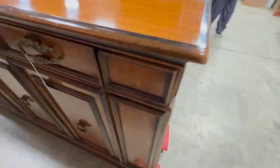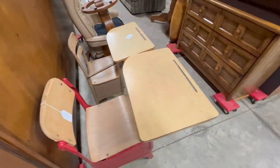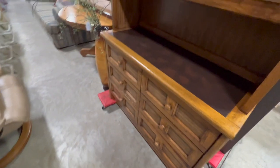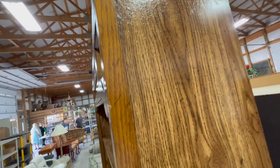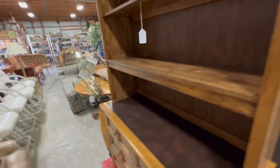I tend to check out everything whether I'm interested or not. Down this aisle, this shelf was listed — I thought it was nice but it listed as having damage. There was finish damage to the top, and you can see kind of a crinkle there.